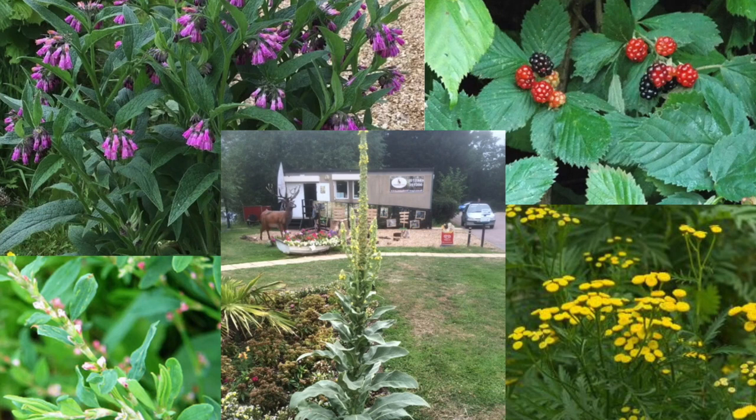Looking at some of these plants: top left we have comfrey, which grows wild quite a lot; top right, bramble leaves, which grow everywhere; bottom left is knotgrass; and bottom right is wild tansy. What's interesting about tansy is that although it tastes very bitter, it was used in the Middle Ages and beyond to kill the types of worms that were apparently in fish. To mask the bitter flavour, the leaves were often mixed with eggs and milk.